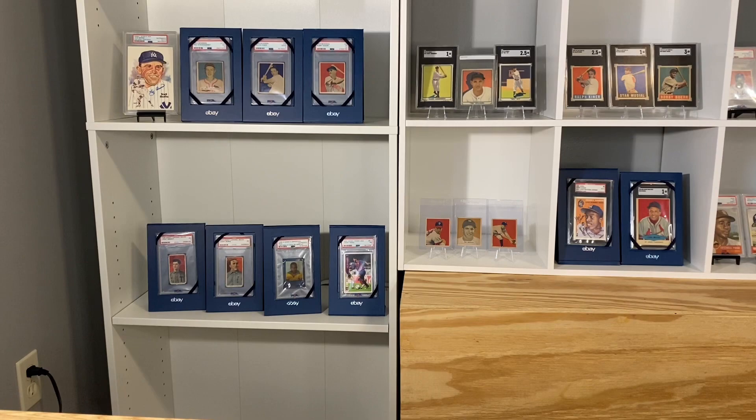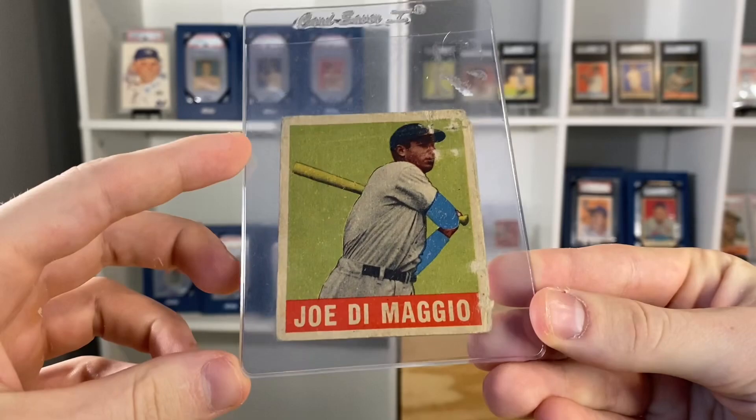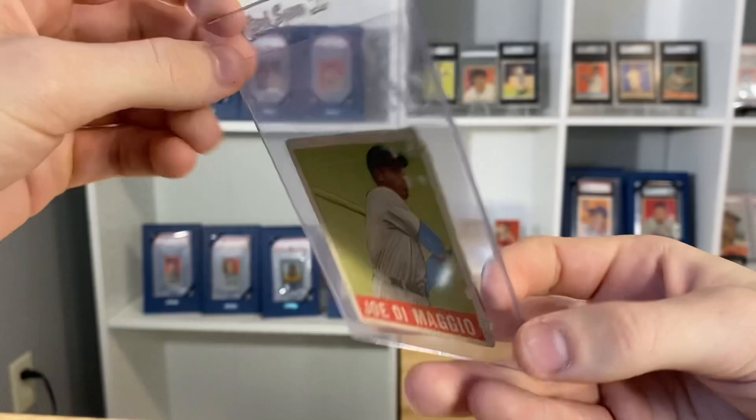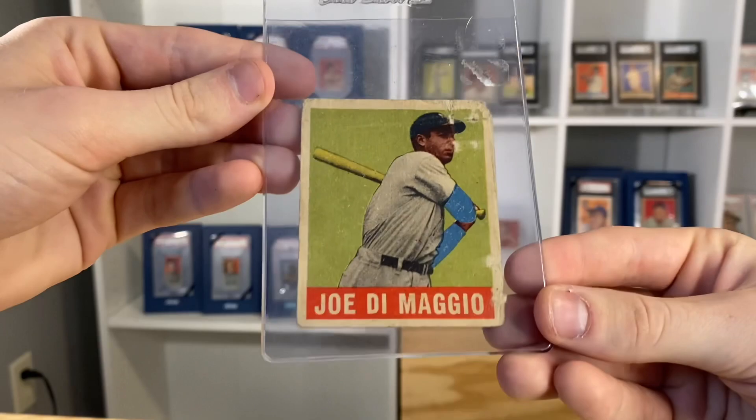This was an awesome card show. The first little lot we got had this 1949 Leaf Joe DiMaggio. This was the biggest card in the lot. This one's probably going to be a 1 — I don't think they'd give it an authentic. But the color on it is really nice. It's pretty well-centered, even though it's beat up. That's an awesome Joe DiMaggio card.